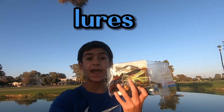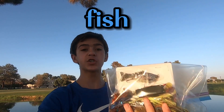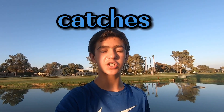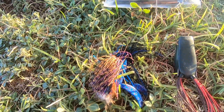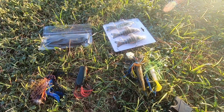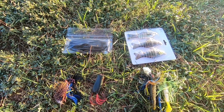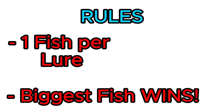Today I have all of these lures and I'm gonna be fishing with every single one, and whichever one catches the biggest fish will be crowned the champion. Let's see who catches the biggest one. For all these baits we have a swim bait, some Senkos, the jigs, the frog, and all of these chatterbaits. Comment down below which lure you think will catch the biggest fish. The rules are simple: each lure can only catch one fish, and that fish will be weighed — whoever catches the biggest fish by weight will be the champion. Without further ado, let's get right into it.